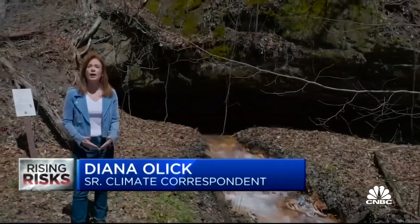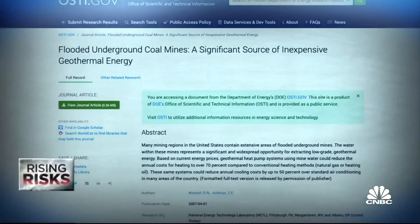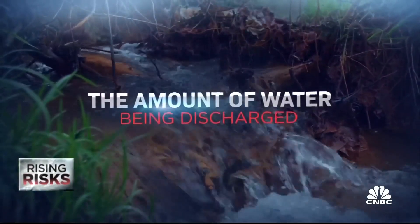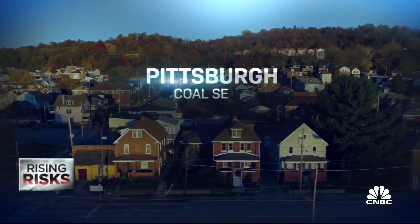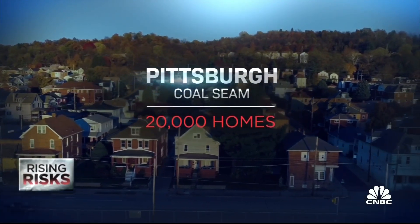Coal fields run under at least 20 states in the U.S., and here in Ohio there are more than 4,000 abandoned coal mines just like this one — in other words, a wealth of opportunity for geothermal energy. Back in 2007, the U.S. Department of Energy reported that the amount of water currently being discharged from underground coal mines in just the Pittsburgh coal seam could potentially be used to heat and cool roughly 20,000 homes.